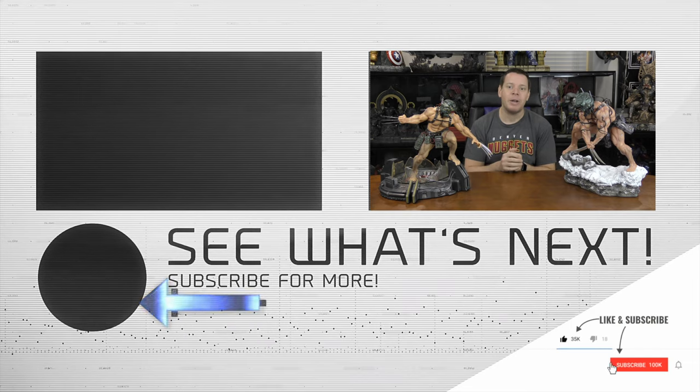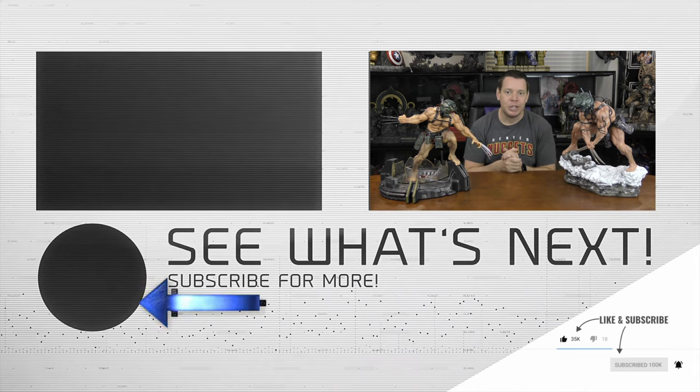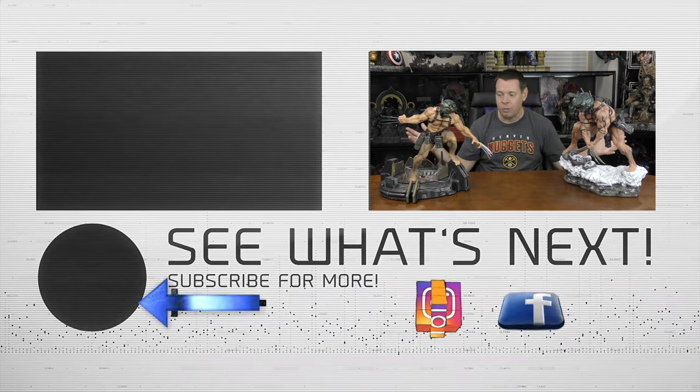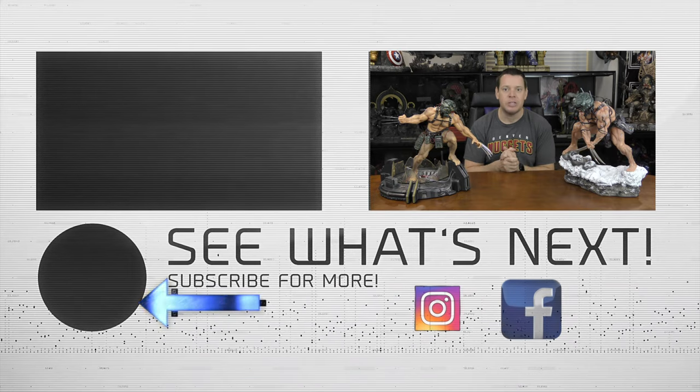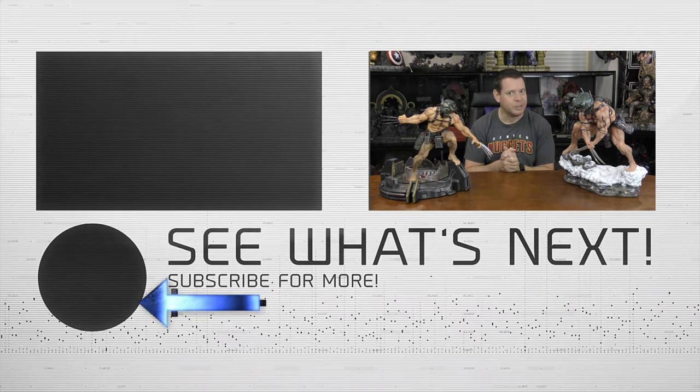If you like this, hit that like button on your way out. Make sure to subscribe if you like stuff like this — I really appreciate you guys watching. Check out some of these other Xtrumbles. I am going to keep both of them, because they're both fantastic. Talk to you soon. Take care.